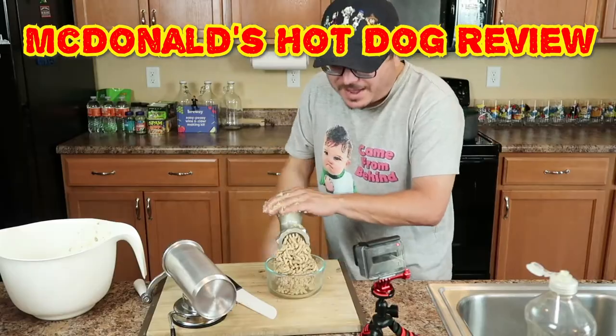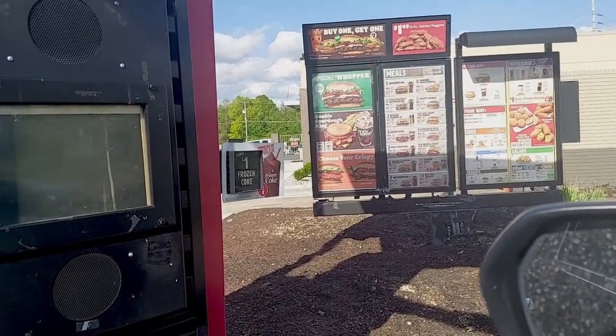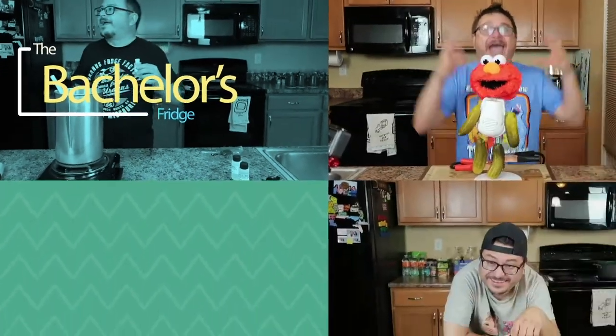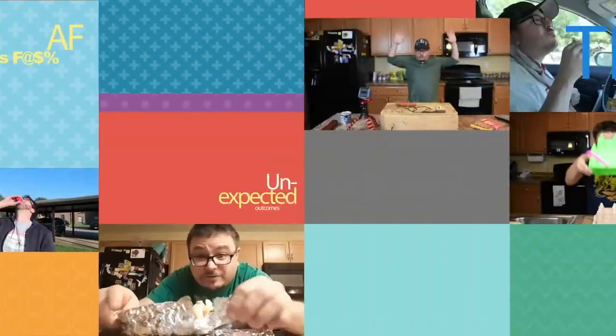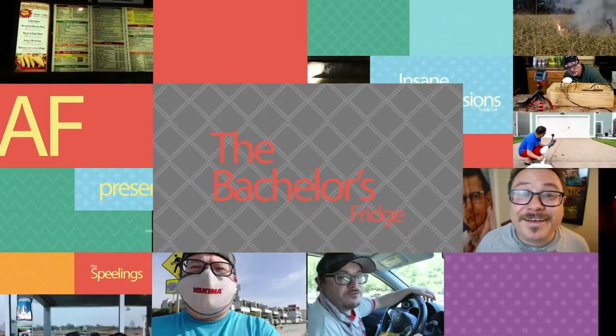Last time we did fast food hacks, I made hot dogs out of McDonald's meals. This time, I wised up and I'm having them do the work for me. Cooking for one has never been so fun. If you don't know what to make, it's never too late. The Bachelor's Fridge is kicking out the jams. And the jellies.